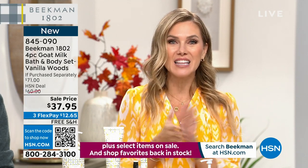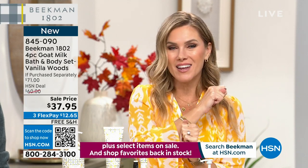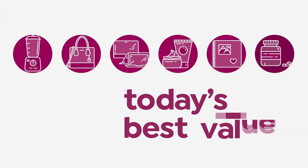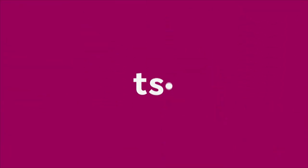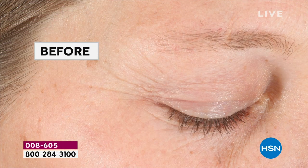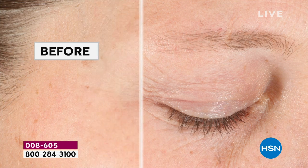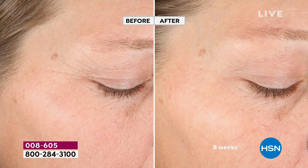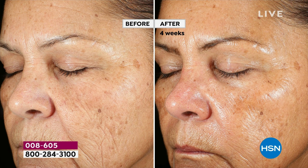The all-star squad of Skin Care Essentials - the last and final Today's Special from Beekman 1802. We're kicking off a new day with this special, having a little dance party because the results from this clean beauty brand are incredible. We're talking about collagen, optimizing your own skin's natural collagen levels, and improving elasticity with this brand new formula.